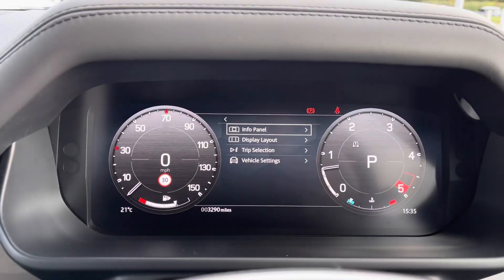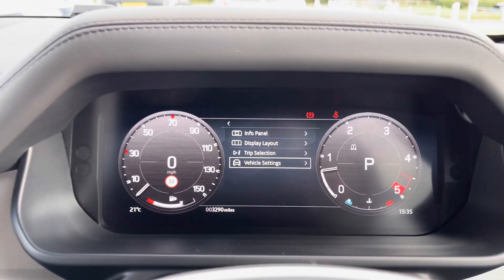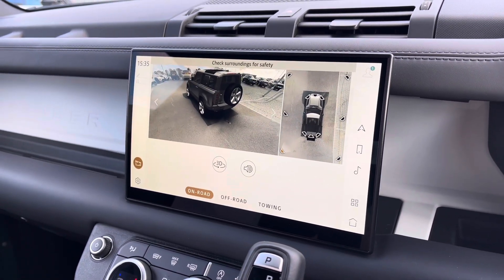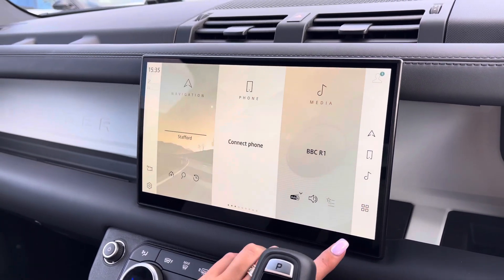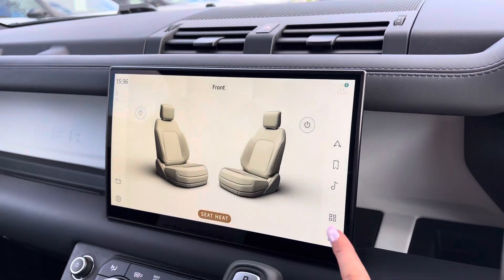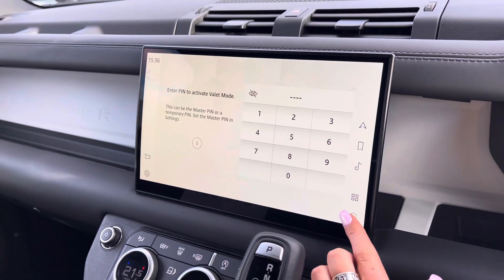You have an interactive driver display where you can view your info panel, display layout — for example if you want the full map in front of you — along with trip and vehicle settings. In the middle you have a touchscreen with sat nav and DAB radio, along with other functions including a 3D surround camera making parking and reversing so much easier, especially if you're not used to the size of the car. You also have heated and cooled front seats, which are practical for both winter and summer, and valet mode enabling you to lock the screen so that a valet can only access your climate control, keeping things like your address safer.